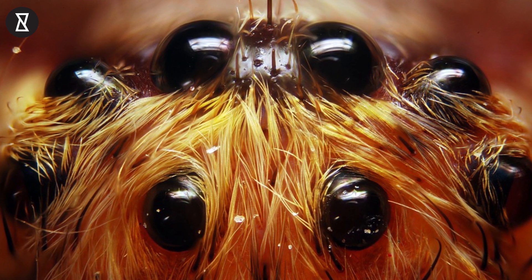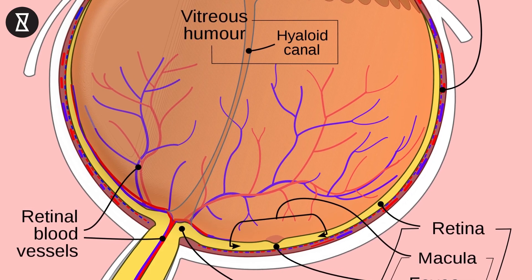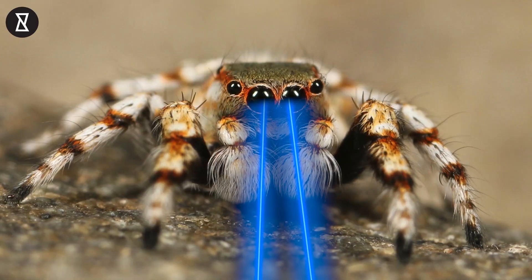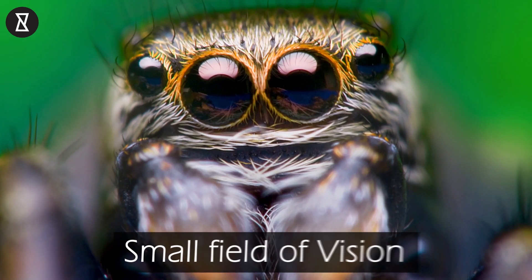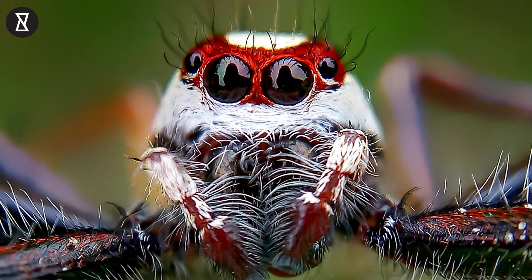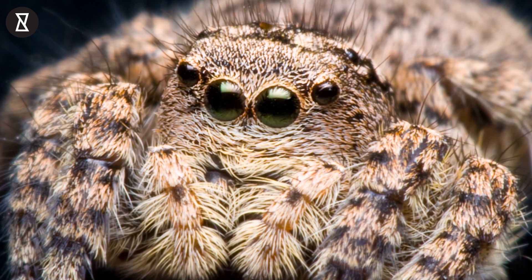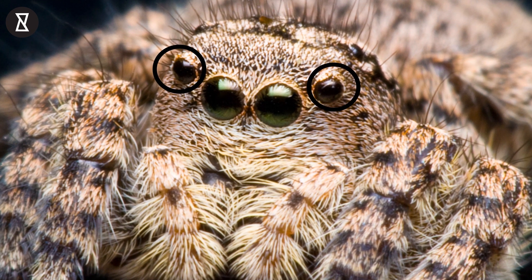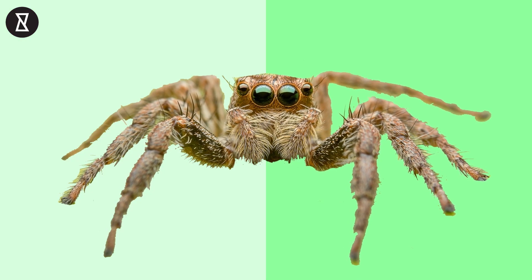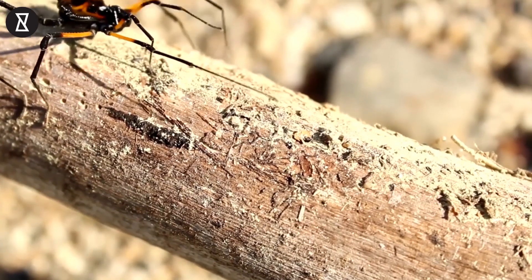Most spiders have eight simple eyes, which actually perform three different tasks. The two main eyes of a spider each have a simple lens and a retina which is made of light-sensitive cells, whose surfaces point towards the light as it enters the eye. These main eyes have a small field of vision with a very high resolution, and they're especially strong in jumping spiders. A spider's secondary eyes also have lenses, but the light-sensitive cells of these eyes point away from the light, as do the similar cells in the human eye. The secondary eyes detect shadows and the difference between light and dark.